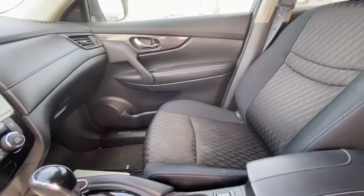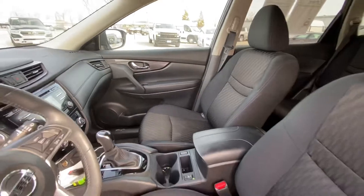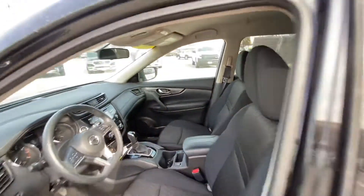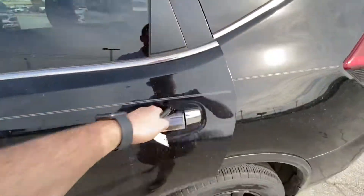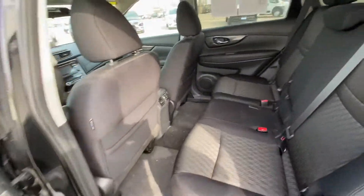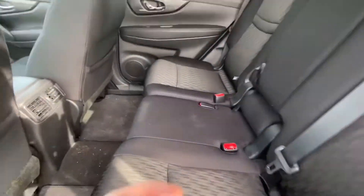They'll give you a good look at the seats — very clean. And then we'll come in to show you the back seat. The back seat is very clean, and there's a lot of room back here.